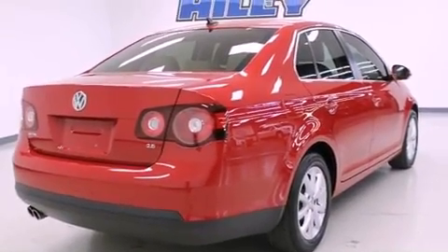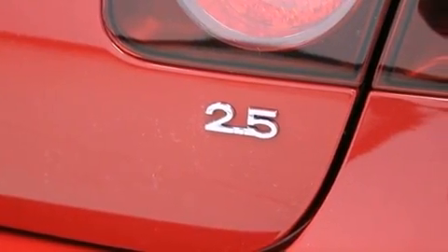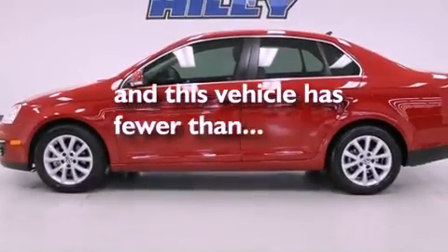Additional features include a four wheel independent suspension, a stability control system, an anti-lock braking system, side impact airbags, and this vehicle has fewer than 19,000 miles on the odometer.